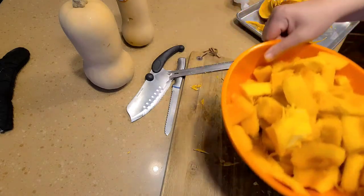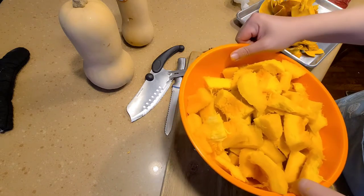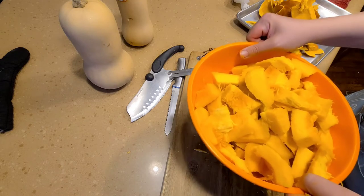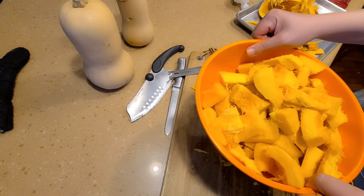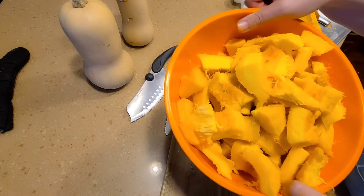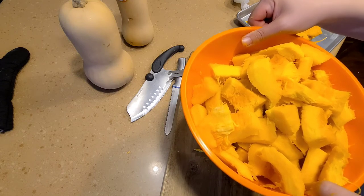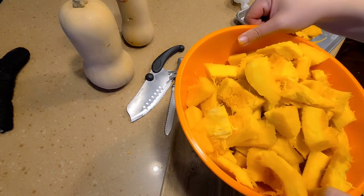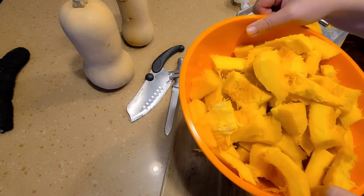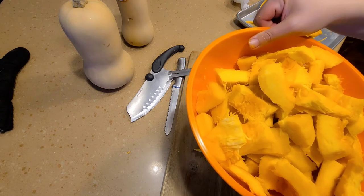I now have all the pumpkin cut and ready. I'm going to weigh it and add sugar according to the weight. I need one cup of sugar for every one kilogram — about two pounds and a few ounces — of cut pumpkin. I'm going to weigh this and see how much sugar I need.